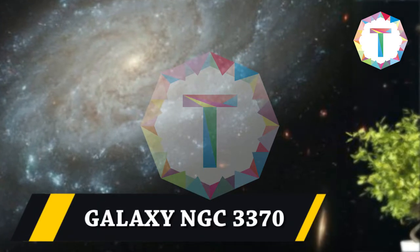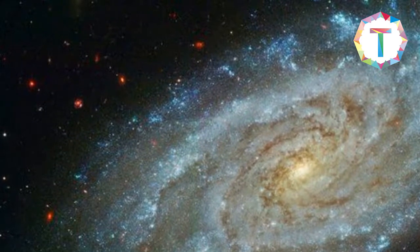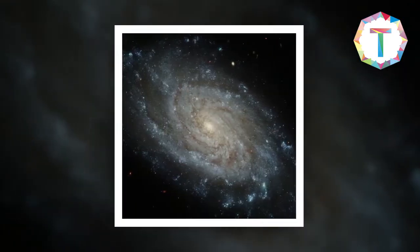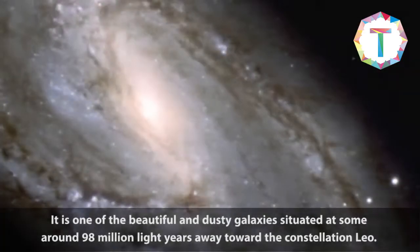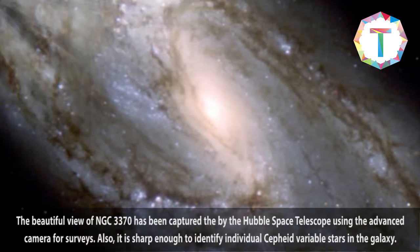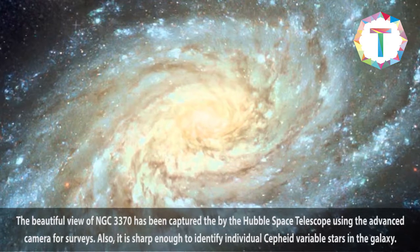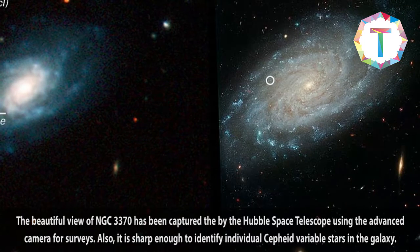Galaxy NGC 3370 is one of the most beautiful and dusty galaxies, situated around 98 million light years away toward the constellation Leo. The beautiful view of NGC 3370 has been captured by the Hubble Space Telescope using its Advanced Camera for Surveys, and it is sharp enough to identify individual Cepheid variable stars in the galaxy.